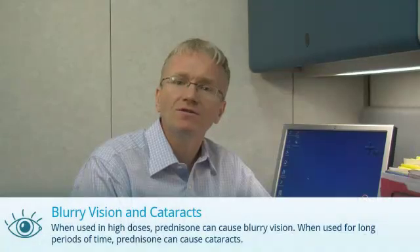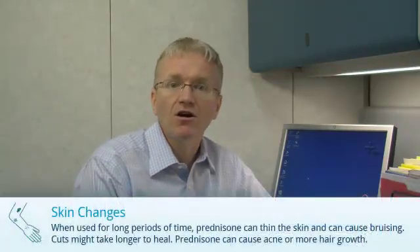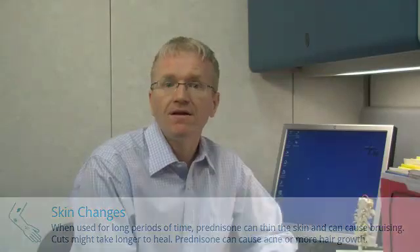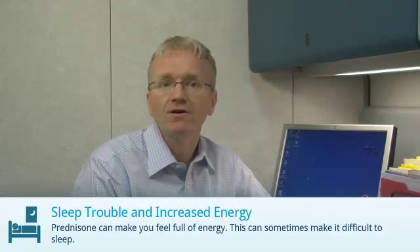When we give prednisone at high doses it can sometimes cause blurry vision, and when used for long periods of time it can cause cataracts. Prednisone can also thin the skin and can cause bruising. You might find that cuts take longer to heal. Some people develop acne or more hair growth. And finally, prednisone can make you feel full of energy — many people like this effect, although it can sometimes make it difficult for you to sleep.